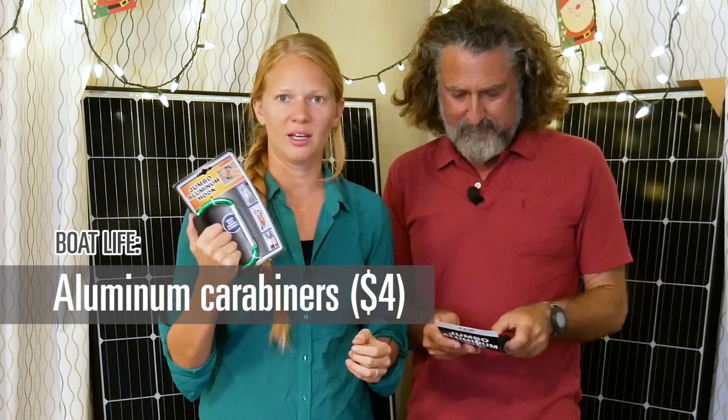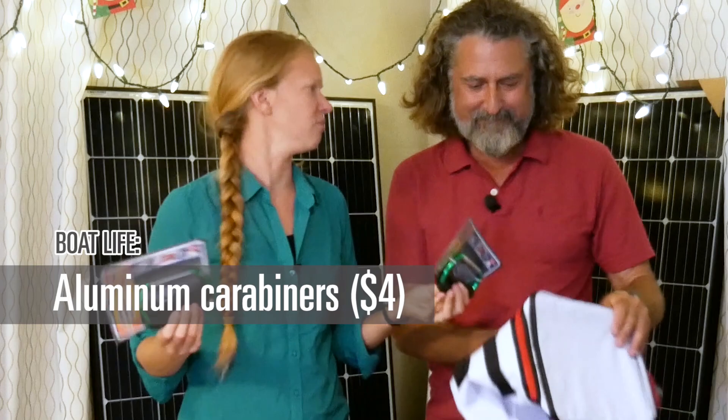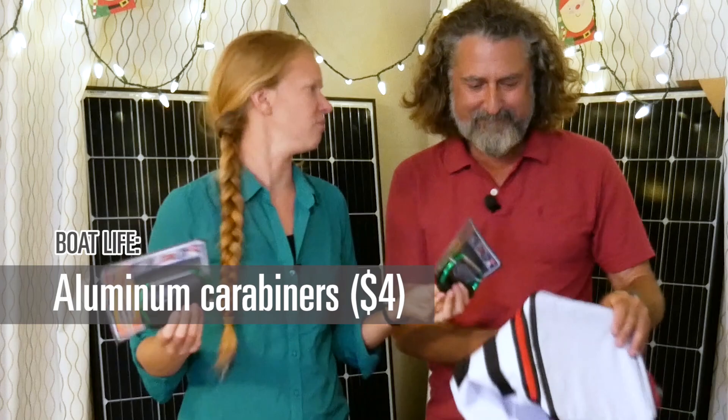These are jumbo aluminum carabiner hooks with a grip on them. I'm going to use these when we go grocery shopping — we have a ton of reusable bags that cut into your hands when you carry them. Now we have two handles to carry our groceries with. These were from Harbor Freight, very inexpensive.